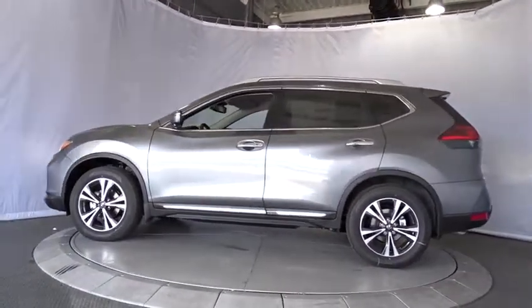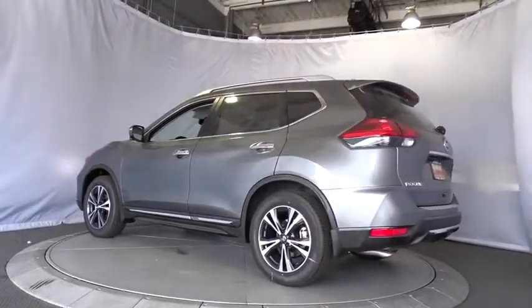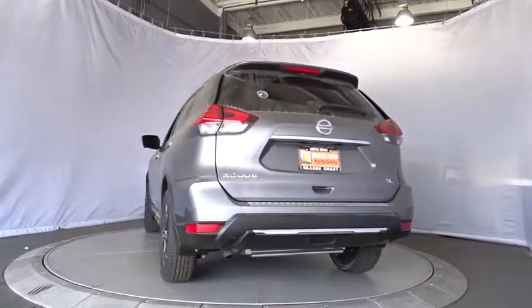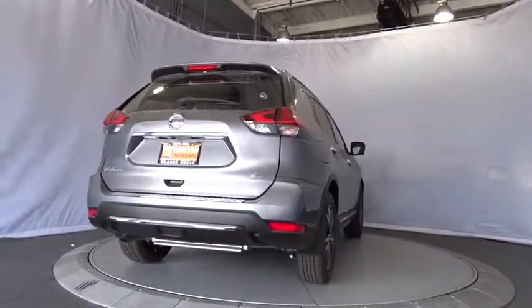Here are some of this vehicle's great options: steering wheel audio controls, stability control, navigation system, keyless entry, remote engine start, power liftgate, traction control, anti-lock braking system, backup camera, and Bluetooth.